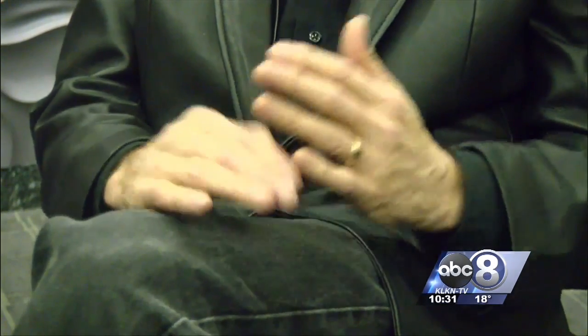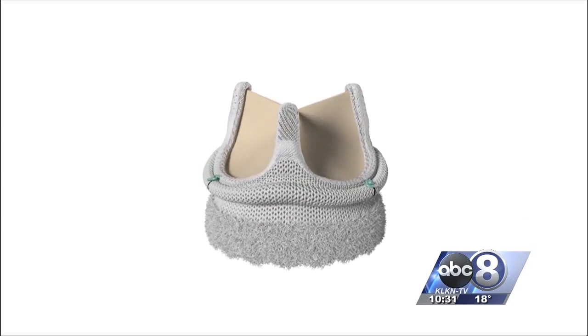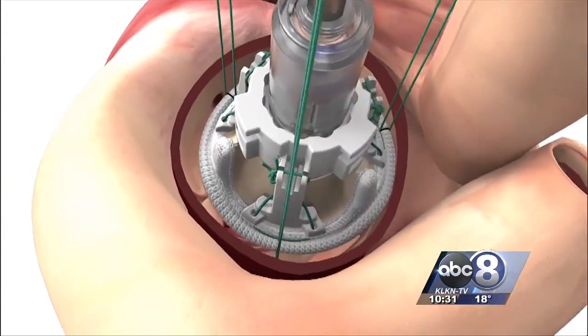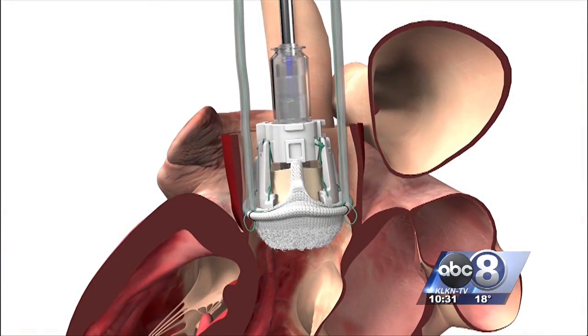Renaud was born with bicuspid aortic valve disease, meaning his aortic valve only had two leaflets instead of the normal three. Doctors recommended surgery to help with aneurysms. The indication was that the valve would have been fine probably for another couple of years, but the aneurysm gets to be a certain point.